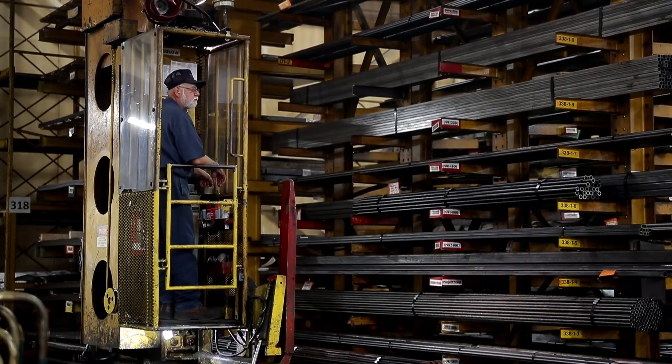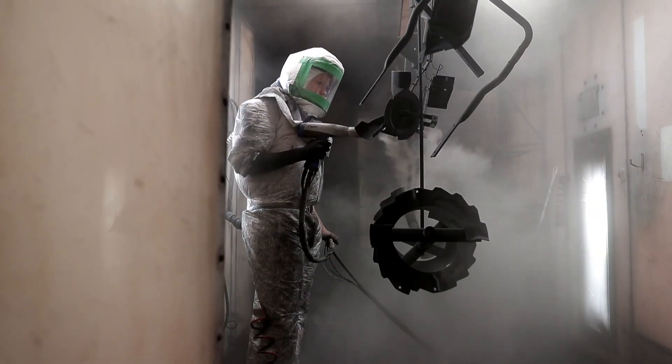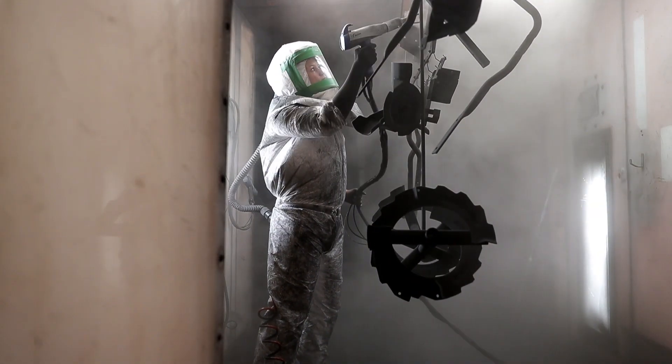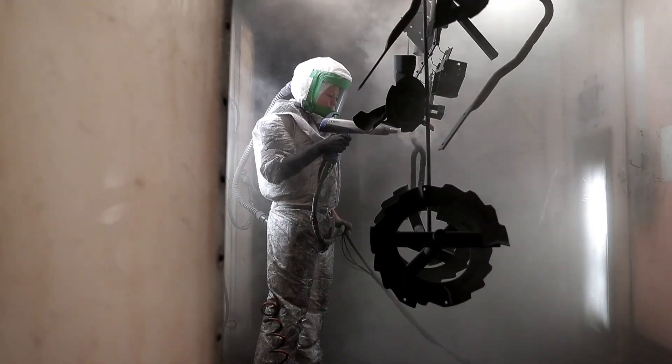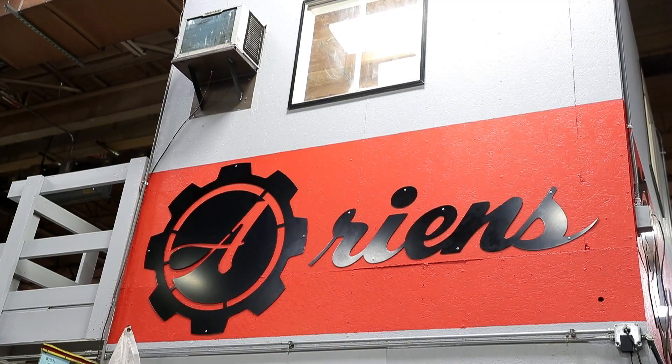We do all the metal fabrication here. We make our own pulleys. From there, it'll either go to forming or welding, and then it'll hit our paint system. In this facility, we have four identical paint systems that service all of our production lines, and then it goes to one of our six assembly lines, where it gets produced at various rates.